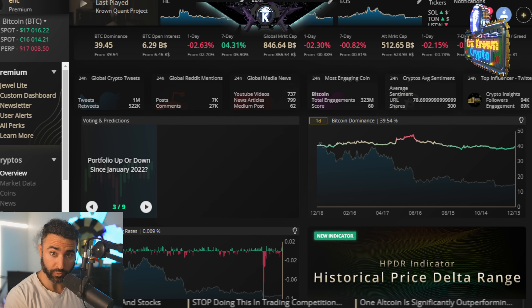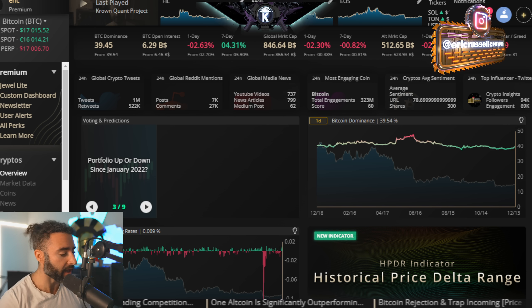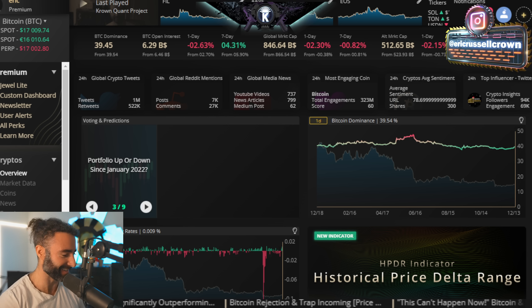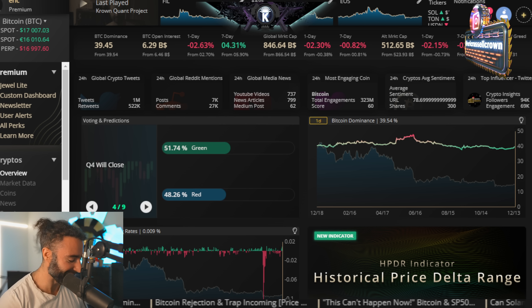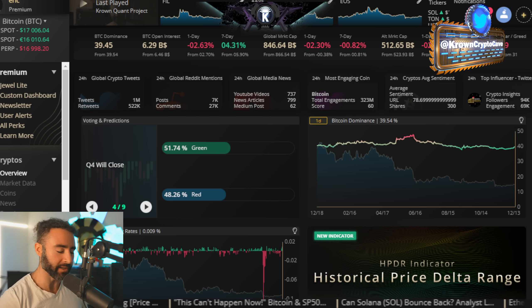Welcome back to the Eric Crown Crypto Channel, wishing you a happy and healthy start to this nice Friday morning. The line of destiny appears to have broken — the lights out line seems to have been violated here.